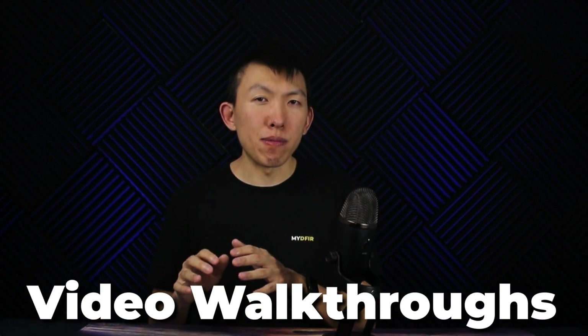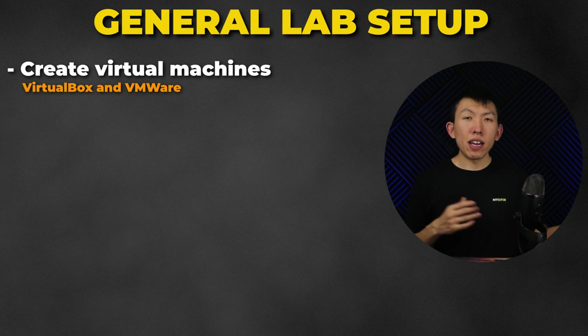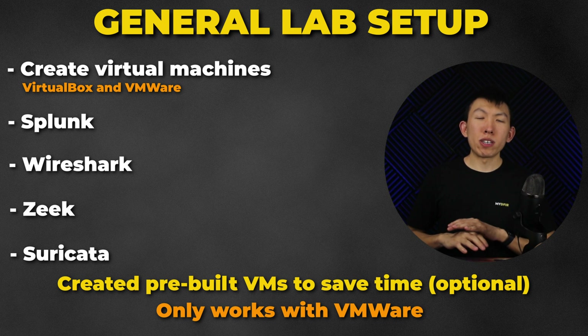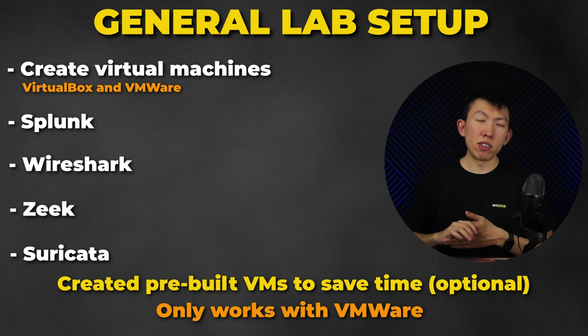Next is General Lab Setup. I'll provide video walkthroughs on how to get set up for the course labs. This includes creating virtual machines in both VirtualBox and VMware, and setting up software such as Splunk, Wireshark, Zeek, and Suricata. I've created pre-built virtual machines you can import using VMware with all configurations needed for the labs — though this only works with VMware. If you prefer VirtualBox, I also included how to set up these virtual machines from scratch.